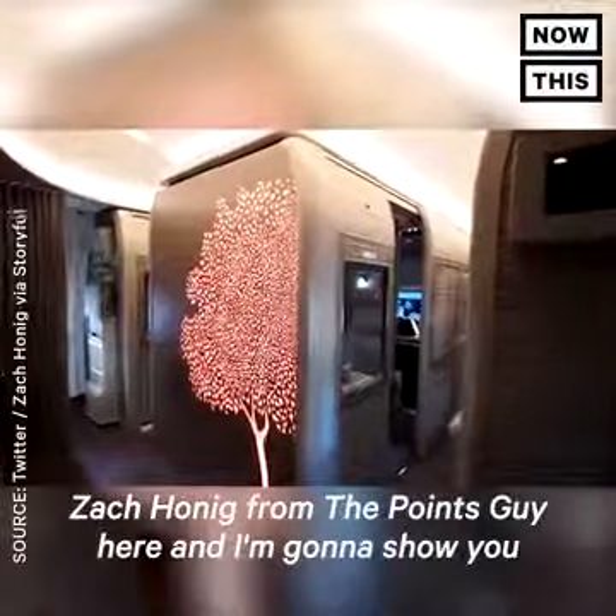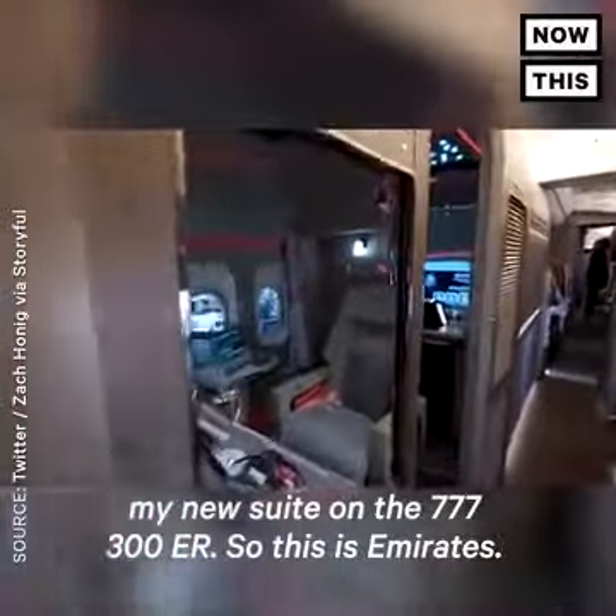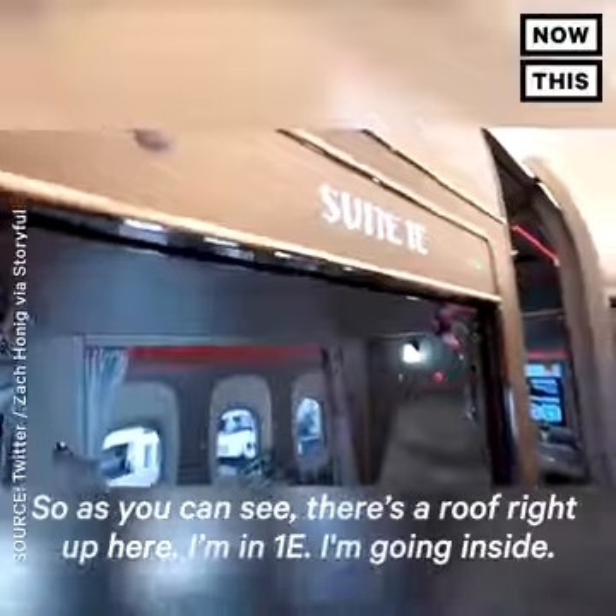I'm coming in from the Point Sky here. I'm going to show you my new suite on the 777-300ER. So this is Emirates — it's the first fully enclosed suite. As you can see, there's a roof right up here. I'm in 1E.